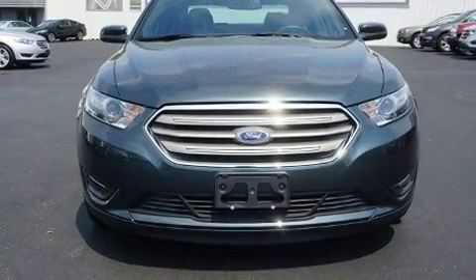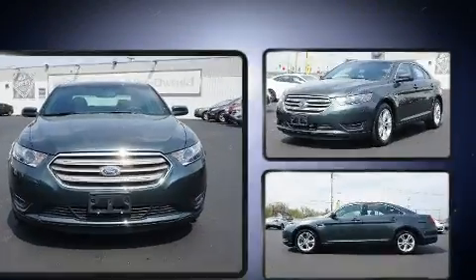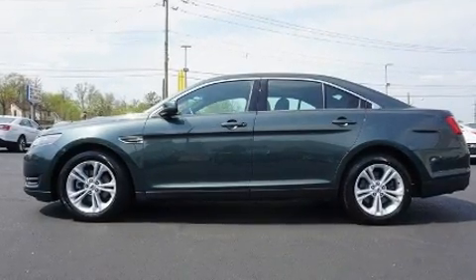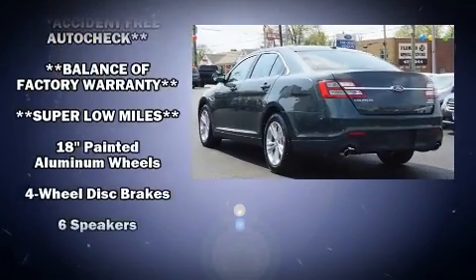The 2016 Ford Taurus — this four-door, five-passenger sedan still has less than 15,000 miles. The following features are included: a tachometer, speed-sensitive wipers, a power seat, an outside temperature display, remote keyless entry, and a split-folding rear seat.